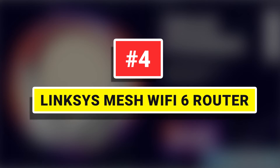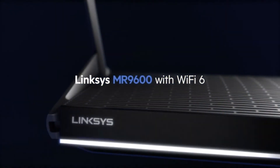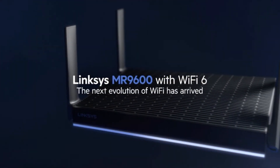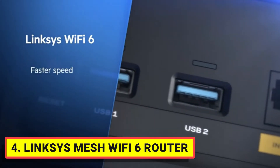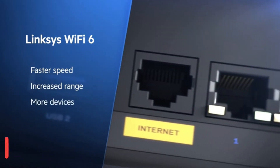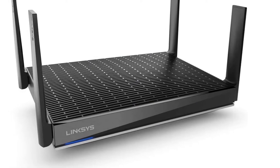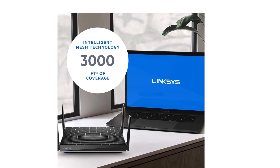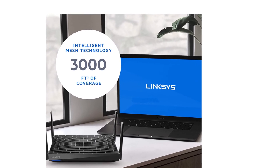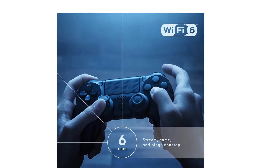Number 4. Linksys Mesh Wi-Fi 6 Router — the future is now with intelligent mesh technology and Wi-Fi 6. The Linksys Mesh R9600 is a super-powerful dual-band Wi-Fi 6 router, perfect for those who want true gigabit speeds, more range, and pure gaming power throughout their entire home. Powered by Linksys Intelligent Mesh Technology and 6 Gbps of speed, it's four times faster than Wi-Fi 5 routers, eliminates dead zones, and isolates your network to eliminate interference.